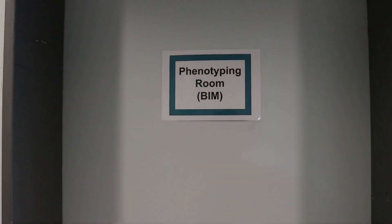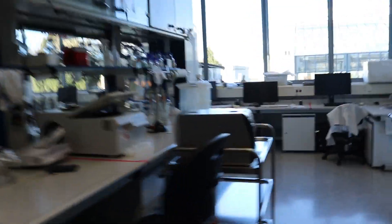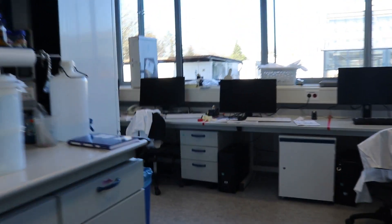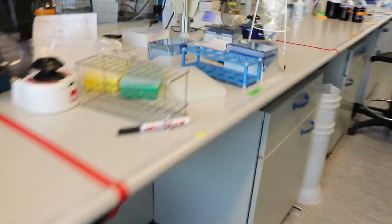This is a phenotyping room, and this is the lab. Here we are. My working place is this computer — I work here, and my working bench is this.